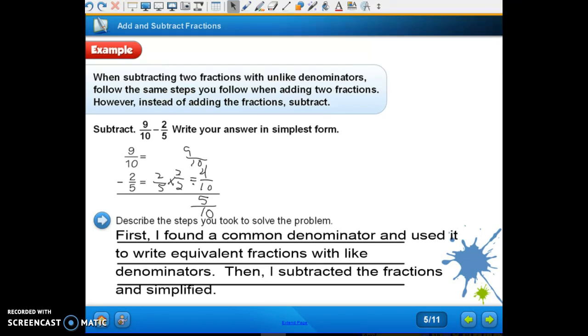Number two, in the middle of page 260: explain how you know the answer is reasonable. What are we going to do with nine-tenths if we're getting an estimate? We round it to one. And we round two-fifths to one-half. Since the difference is equal to the estimate of one-half, the answer is reasonable.